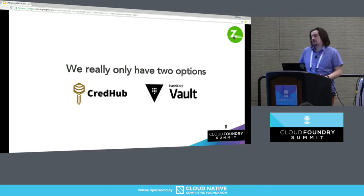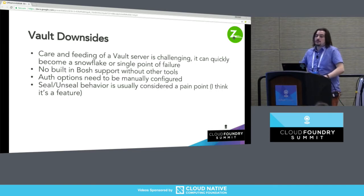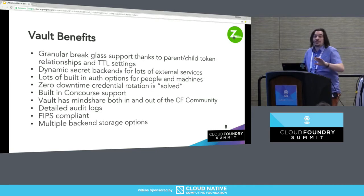We only have two options I'm going to talk about today: CredHub and Vault. Vault has some downsides. If you've never worked with a Vault server, it can be challenging. There's a lot of tricky things. There's a safe release that can make it easier. It can easily become a snowflake or a single point of failure. There's no built-in Bosch support — there are things like Spruce that can help. There are lots of auth options but they need to be manually configured. And the seal and unseal behavior people usually hate — I redeployed Vault and now it's sealed and I have to wake somebody up at 2 in the morning to unseal it. I think that is actually a feature.